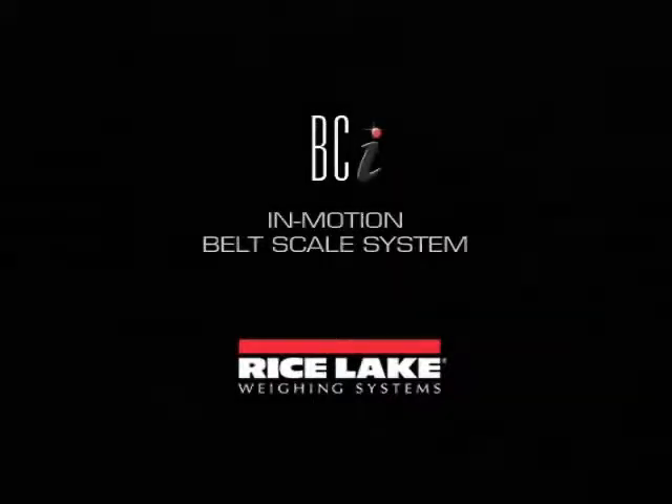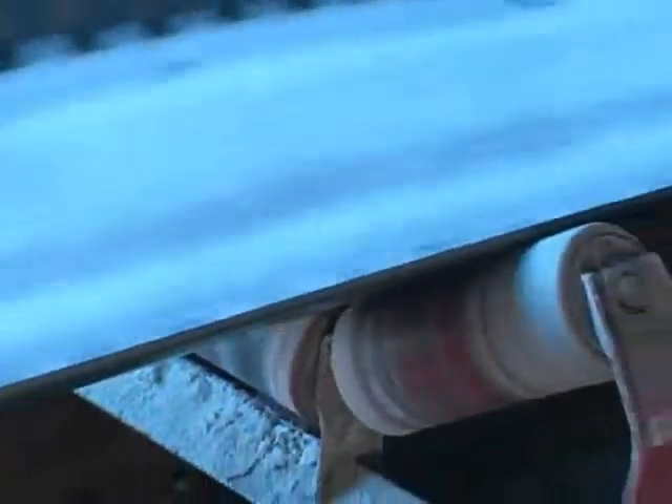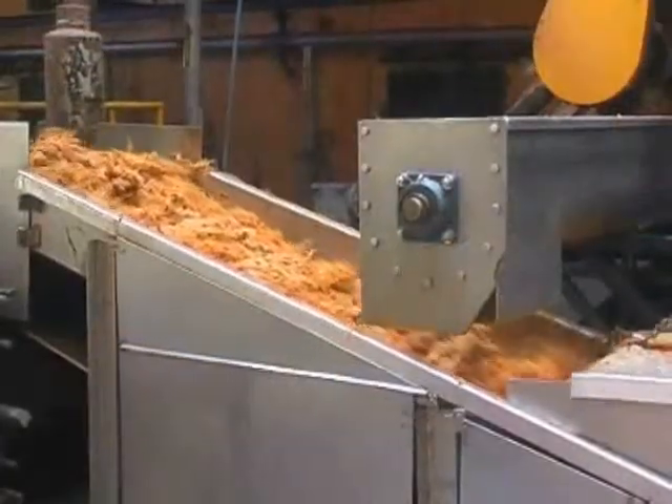Rice Lake's rugged BCI belt scale can handle it all: coal, rock, asphalt, waste, scrap, pulp, grain.